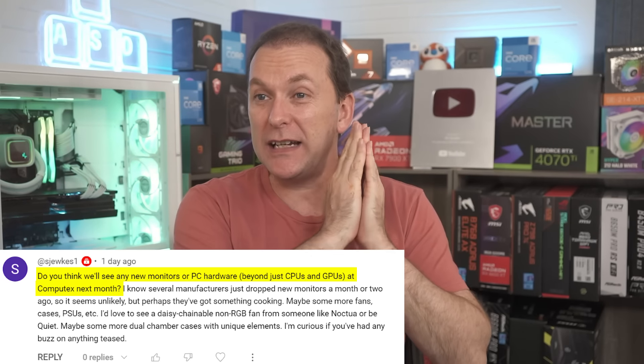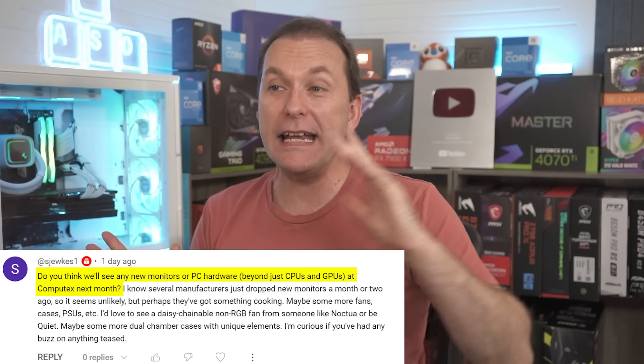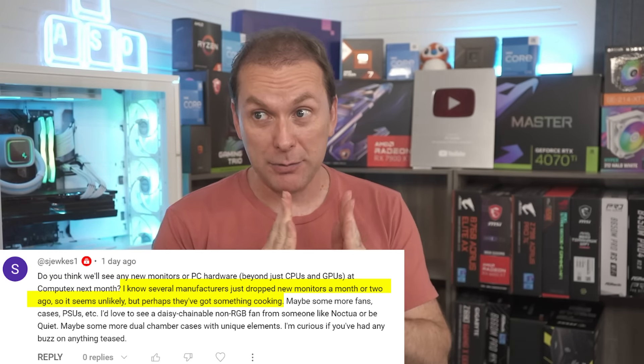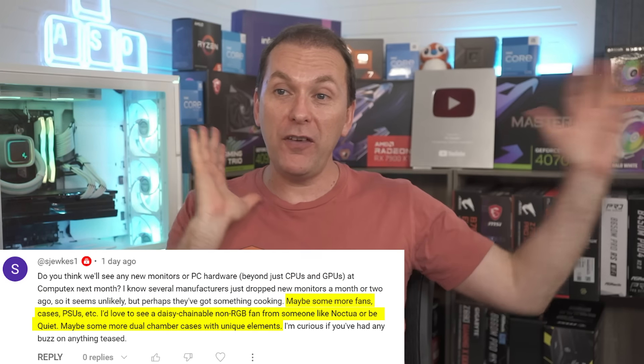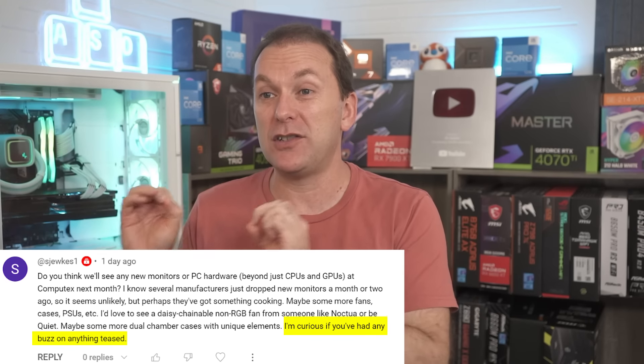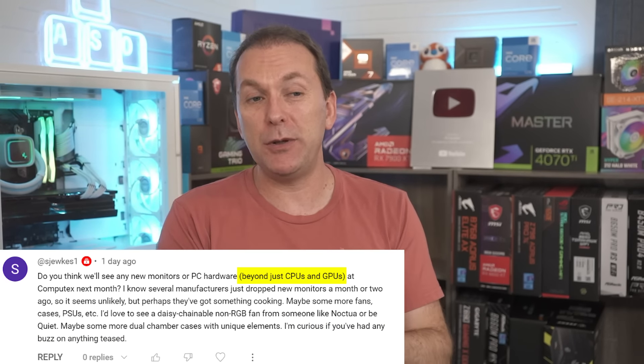Let's start off with what's coming down the pike — CPUs, GPUs, other things. Sajiski asked: do I think we'll see any new monitors or PC hardware in addition to the CPUs and GPUs at Computex, which you say is next month — it's actually only a couple of weeks away now. Several manufacturers dropped new monitors earlier this year, but perhaps they've got something cooking. Fans, cases, dual chamber cases — all kinds of cool stuff. Let's start off with the CPUs and GPUs first.